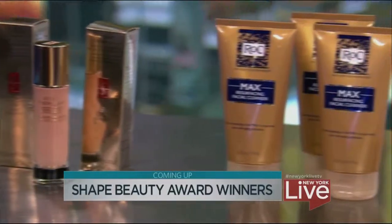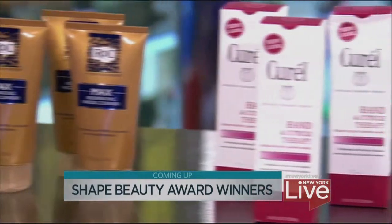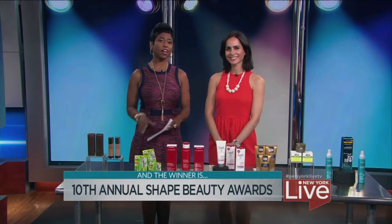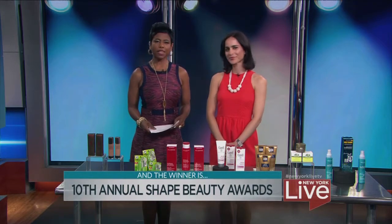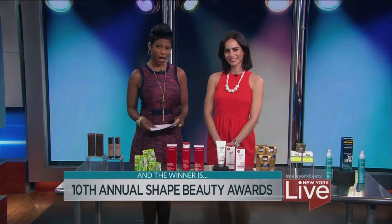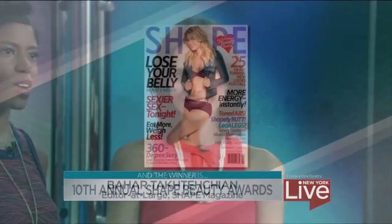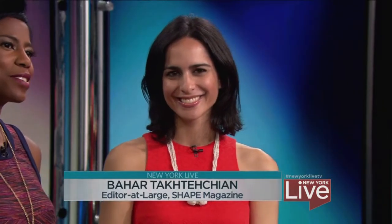When we come back, which products took home the gold at Shape's annual beauty awards, from makeup to hair care? We've got the winners next. Every year, the beauty industry launches hundreds of new products, but how do you know which ones to try? Shape magazine makes it easy by testing them all and naming the winners of their 10th annual beauty awards. Shape's editor-at-large, Bahar Taktashian, is here to share all what they found out.